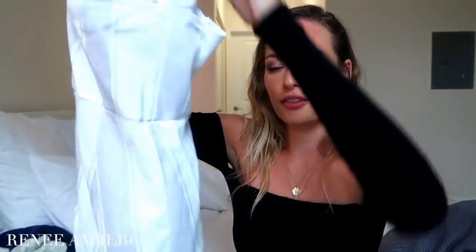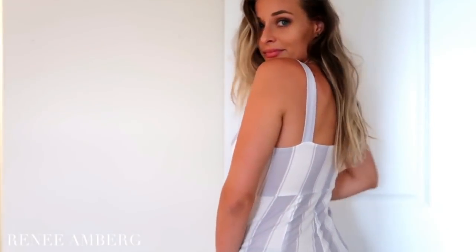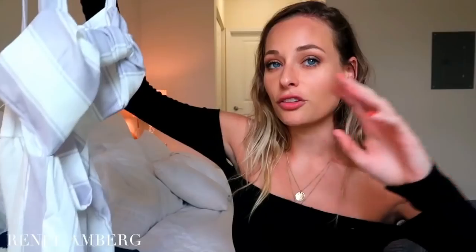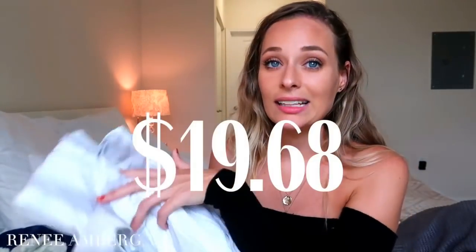The next piece I got was a jumpsuit. I honestly do not own a jumpsuit — I've never had the nerve to wear one, so this is a first for me. I really like this one because it's simple and chic, you can wear it to brunch. It has a bow tied at the front. It came in multiple colors — I got the gray. It's really form-fitting and was only $19.68.